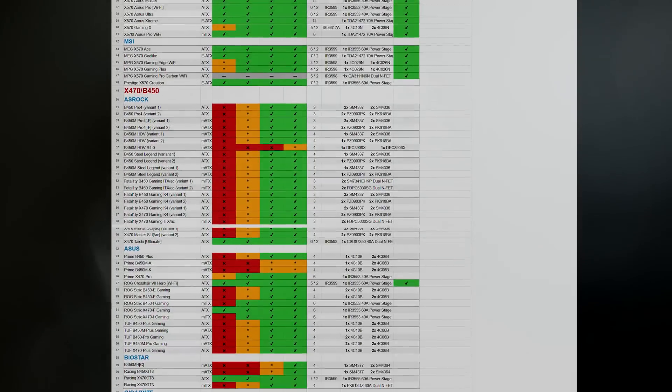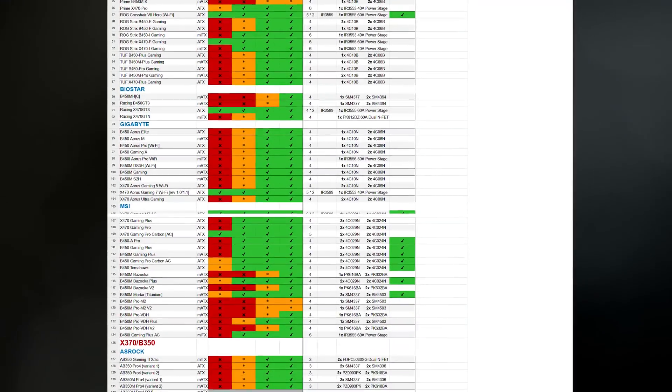Hey folks, some nice guys from the reddits made a list on this topic. Link is in the description, here is my summary for you.